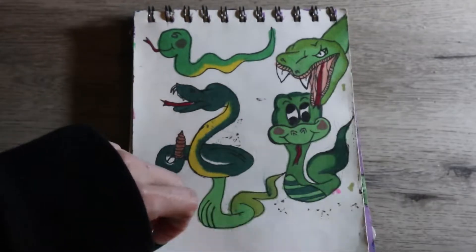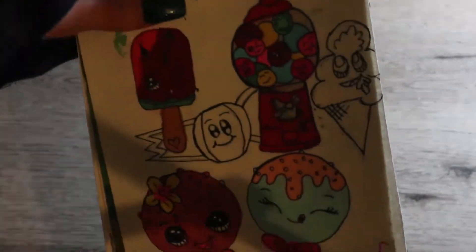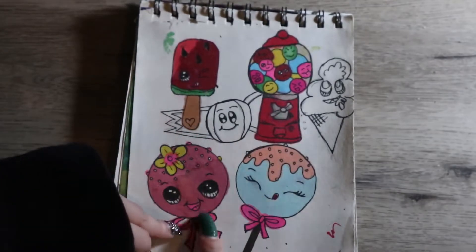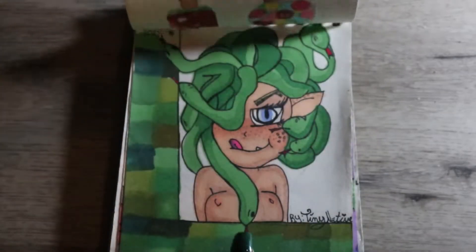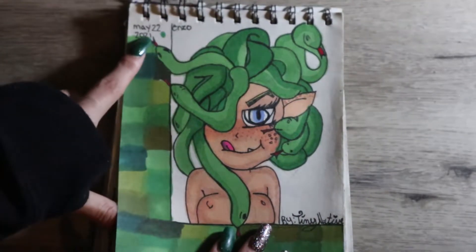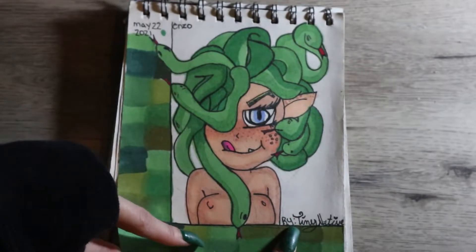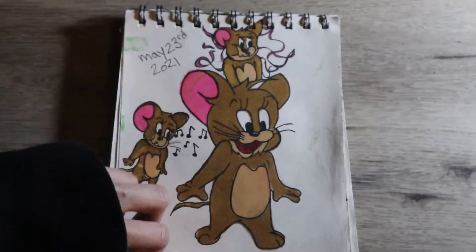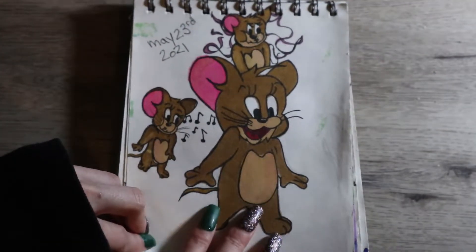Here we have some snakes because my boyfriend wanted me to draw a Medusa and I didn't know how to draw snakes — so that's the snakes I drew. Here are just cute candy drawings that I drew from a YouTube video, and then this is the Medusa drawing that I ended up finishing. I really like her teeth and her little tooth and tongue — that's just so cute.